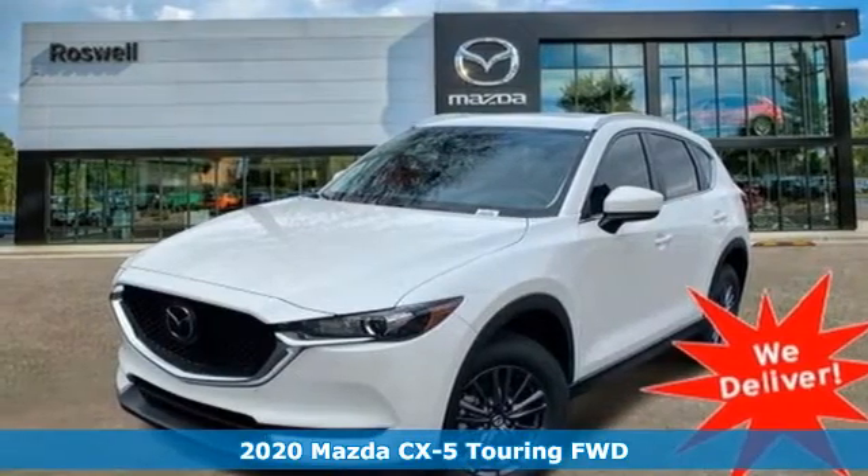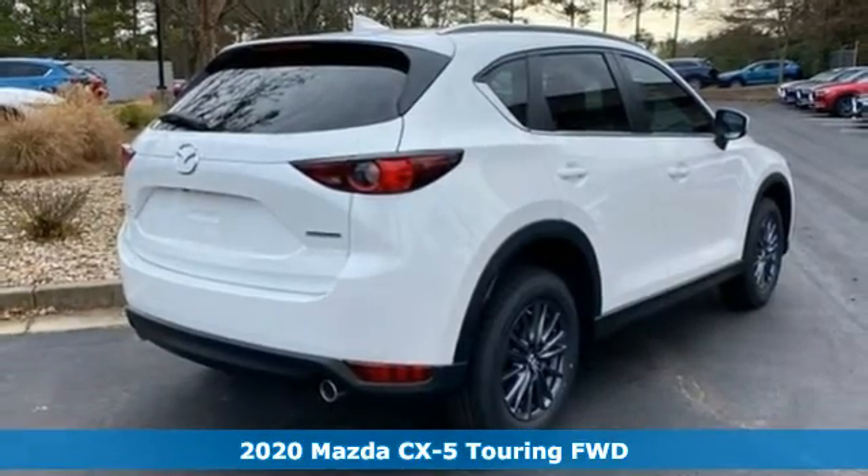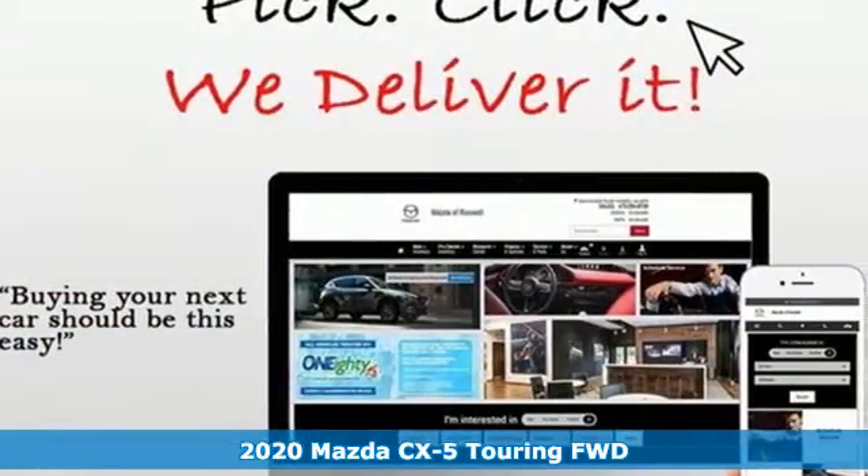Here's a new 2020 Mazda CX-5. Its inspired design stirs the soul, a not-so-subtle reminder that crossover doesn't have to mean bland.